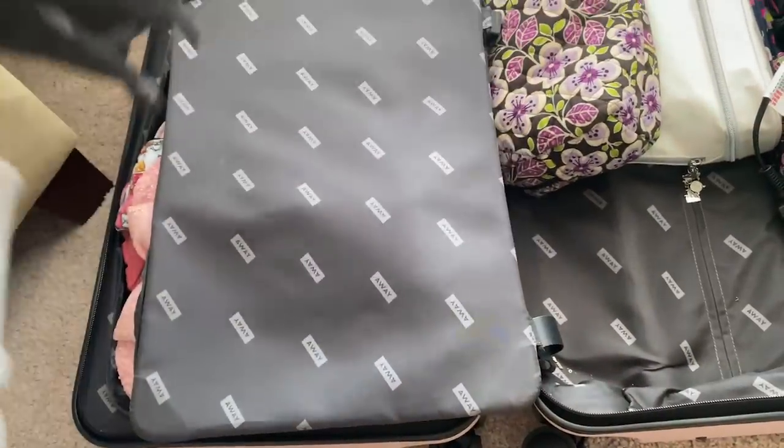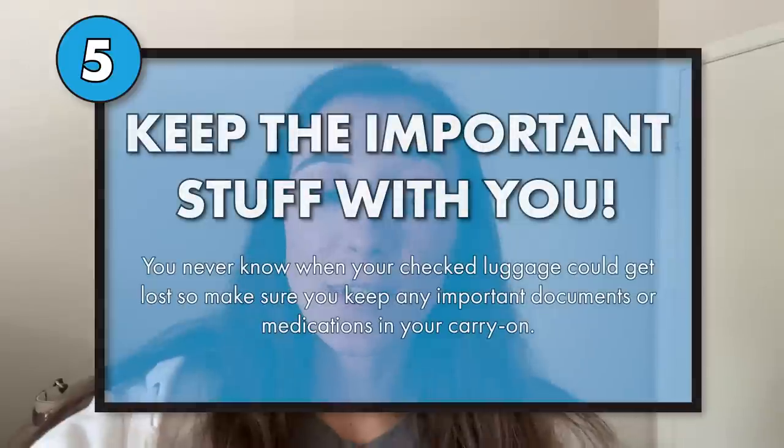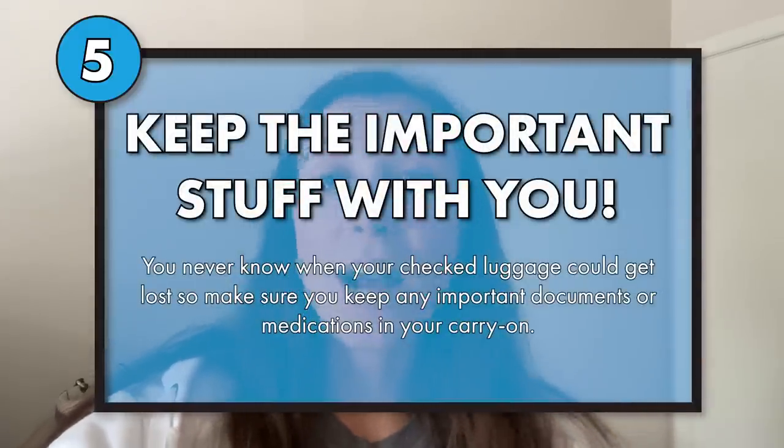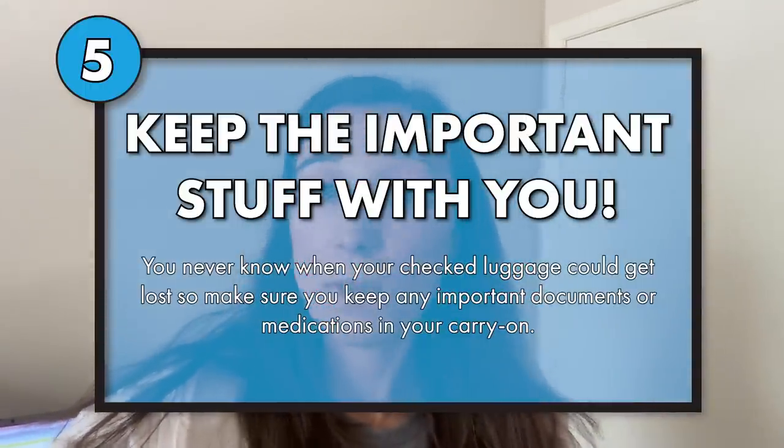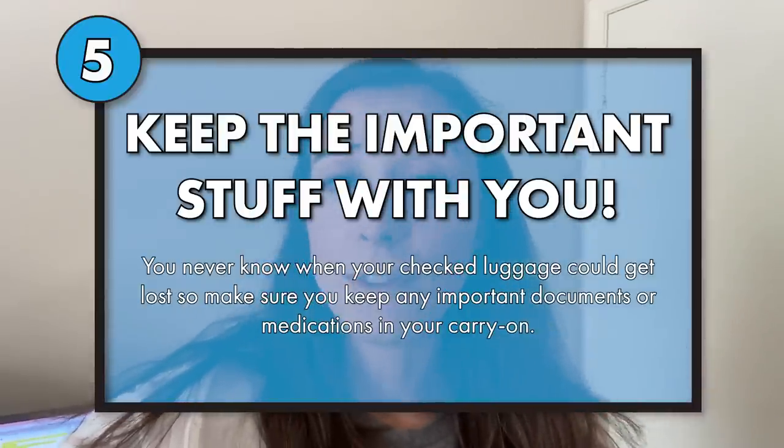If you are taking a checked bag, it is important to keep medication, a change of clothes, and important necessities on you while you're traveling, just in case something were to happen with your luggage. Luggage gets lost, luggage is a flight behind. A good idea is to have a bag on you at all times with your medications — that could be prescriptions or Tylenol, Advil, Band-Aids, what have you. You can make a travel medical bag, keep it with you all the time, and just replenish it when needed.